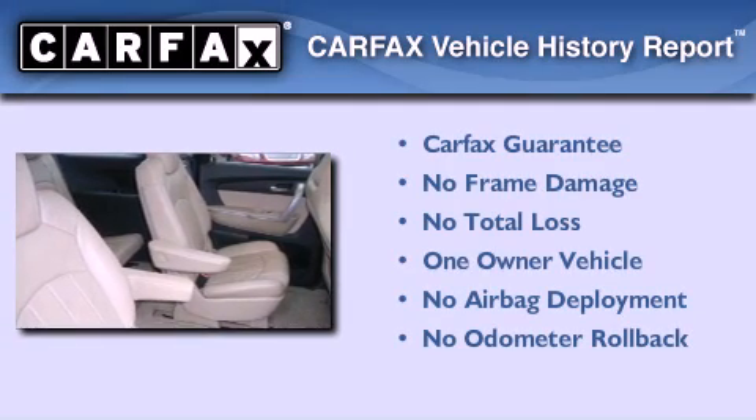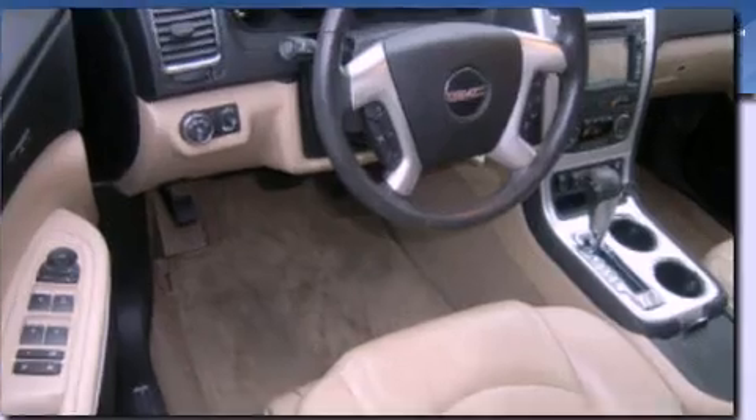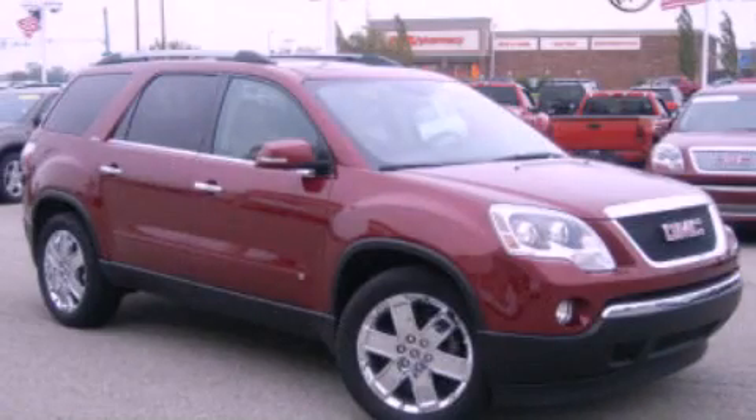This GMC has had only one owner, and it qualifies for the Carfax buyback guarantee. Contact us today and schedule your opportunity to see this vehicle in person.